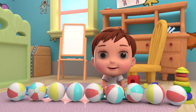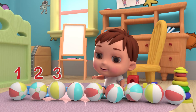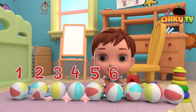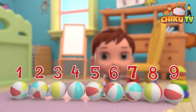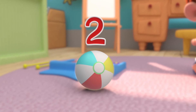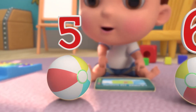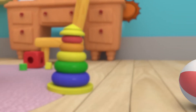9. 1. 2. 3. 4. 5. 6. 7. 8. 9. Say again. 1. 2. 3. 4. 5. 6. 7. 8. 9.